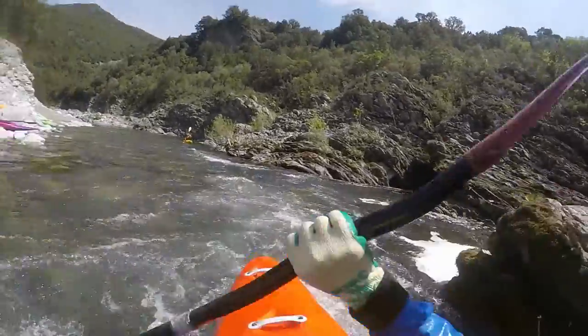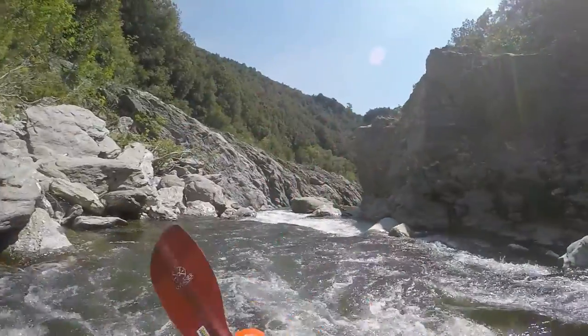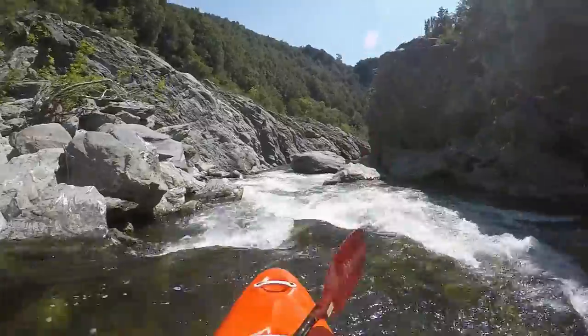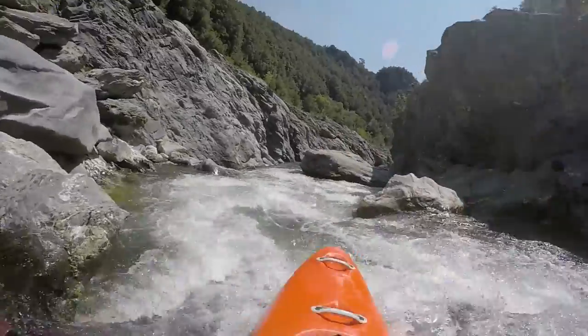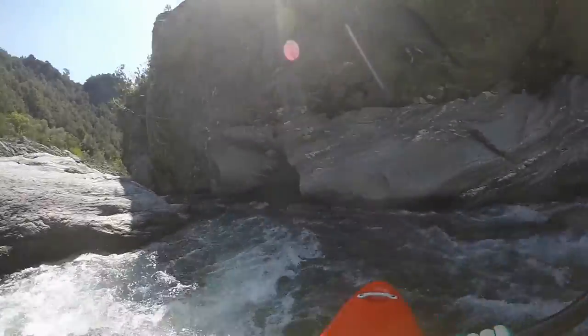Once around a left curve, it goes into the first, easier gorge. As the rock cliffs get closer, the water pressure mounts, and there are a few boulders. Most of the time, passing on the right-hand side is the way to go. It ends in a narrow gap with mostly calm water.